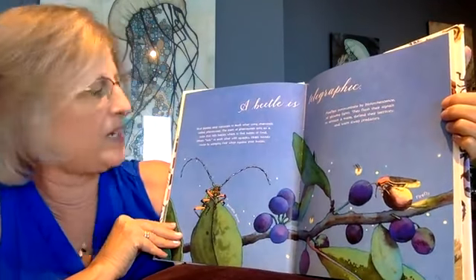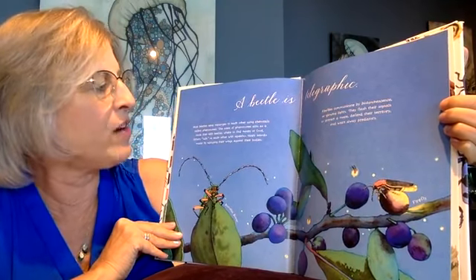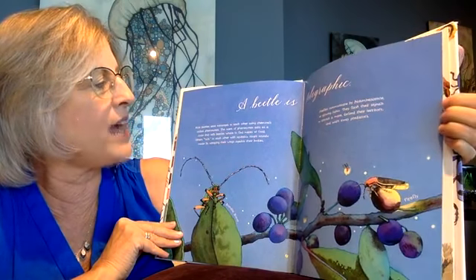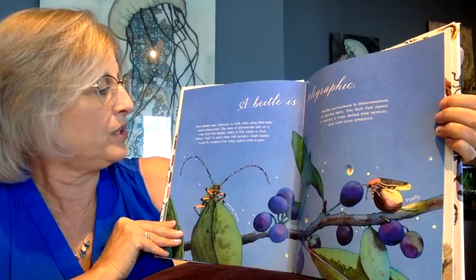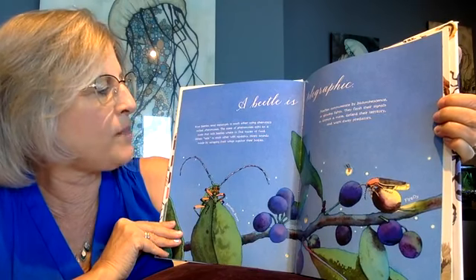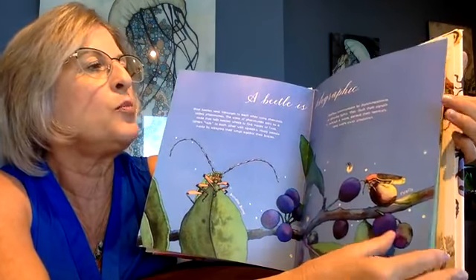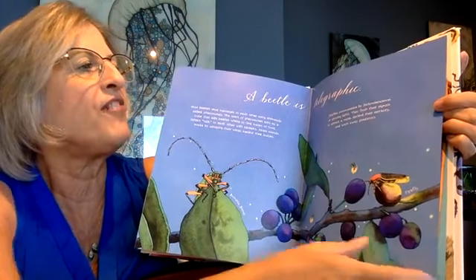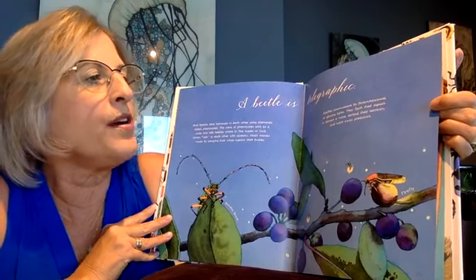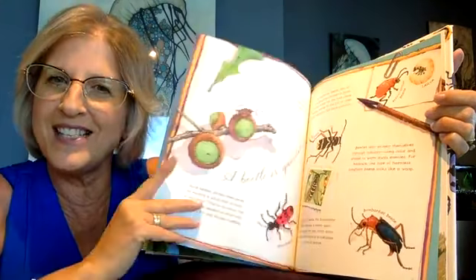Let's find out what telegraphic means. Most beetles send messages to each other using chemicals called pheromones. The scent of pheromones acts as a code that tells the beetles where to find other beetles or food. Other beetles talk to each other with squeaky, raspy sounds made by scraping their wings against their body. Fireflies are beetles — they communicate by bioluminescence, or glowing lights. They flash their signals to attract other beetles, defend their territory, and warn away predators. Have you ever seen those fireflies glowing in the dark? They're sending signals to their friends.